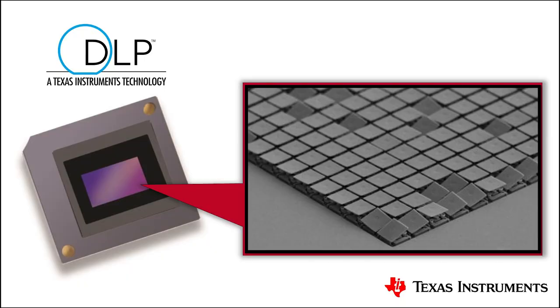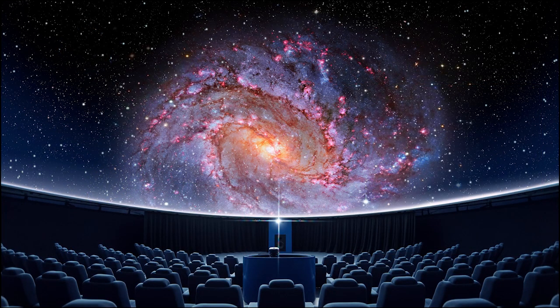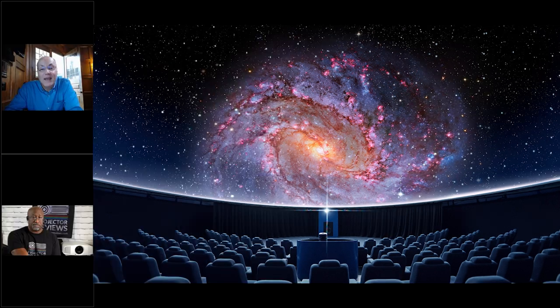DLP technology takes millions of tiny mirrors, puts them into an array, moves each mirror a hundred thousand times a second, and creates beautiful colors, images, and videos. Ward brought a couple of devices for a show-and-tell so viewers can see what he's talking about.